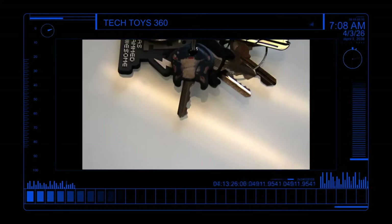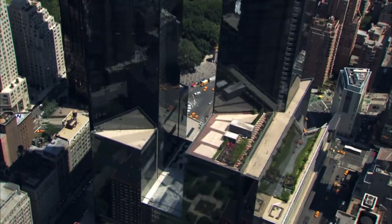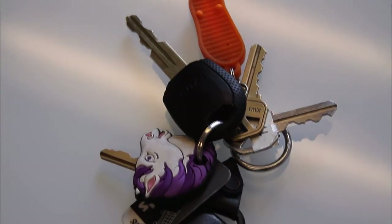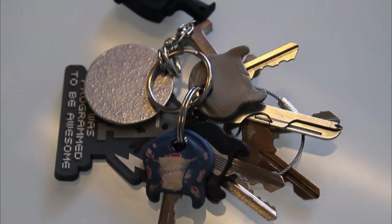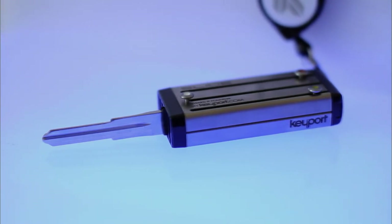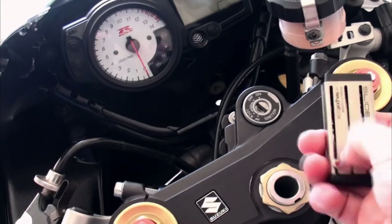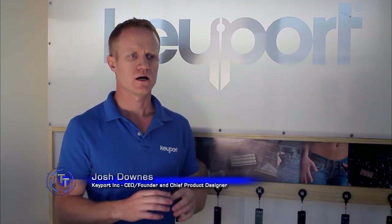Coming up on Tech Toys, discover an innovative device that transforms a keychain into a high-tech gadget. At a time when technology has made nearly every consumer product from cell phones to laptops smaller, sleeker and more dynamic, one everyday item has lagged behind — the simple keychain. With modern keys exploding in complexity, featuring computer chips and security measures, and people attaching more items like fobs and flash drives to their keychains, Keyport has changed the playing field forever with their revolutionary Keyport Slide — the ultimate keychain alternative. Keyport began when founder and chief product designer Josh Downs set out to create a more practical alternative to his bulky keychain.